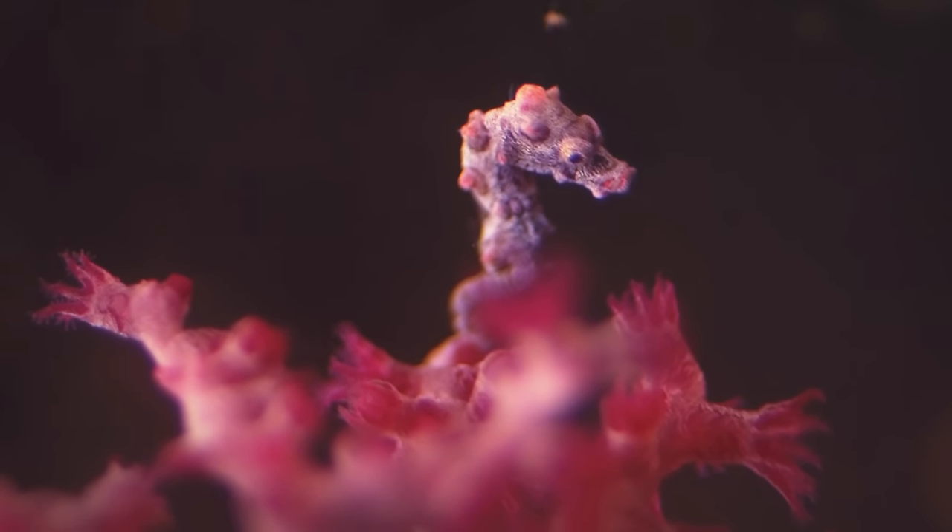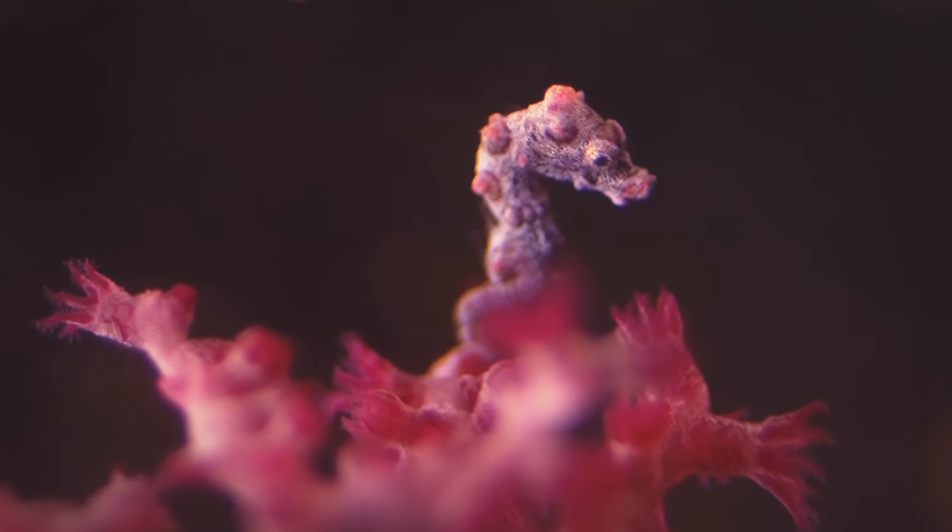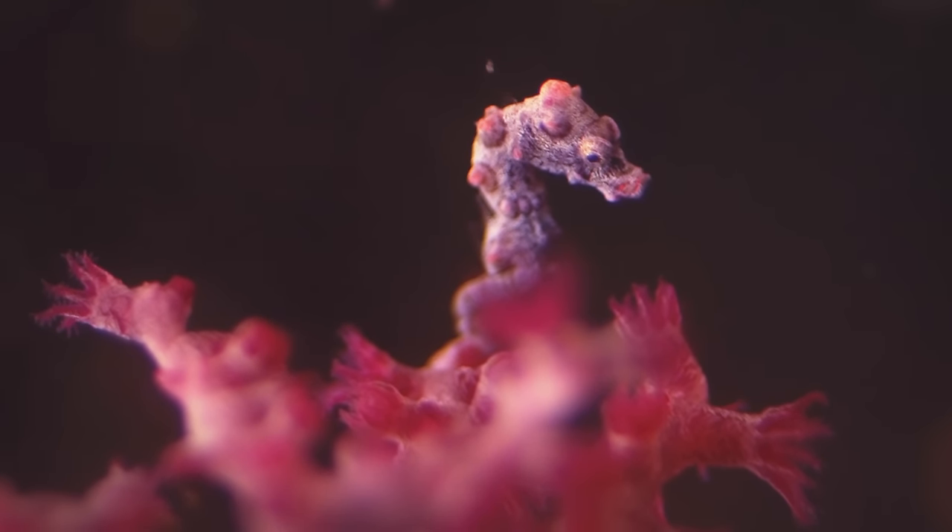We humans tend to think of who we are as mostly fixed. But in the ocean, identity can be a fluid and mysterious thing.